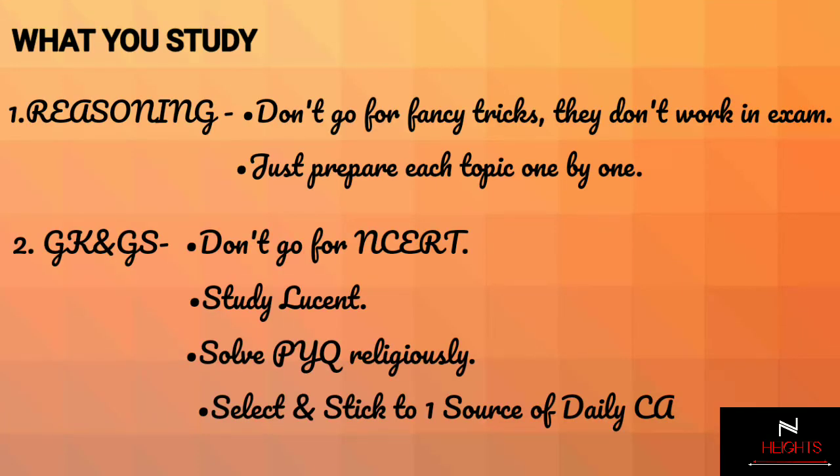For reasoning, prepare each topic one by one. See previous year question papers of the last 10 to 15 years and solve them as your exercises. Stick to your basics because fancy tricks won't work in pressure situations. If you want them to work for you, sharpen those skills while you attempt your mocks.